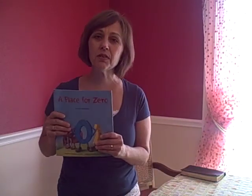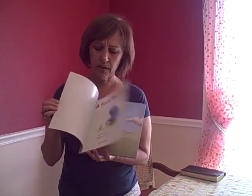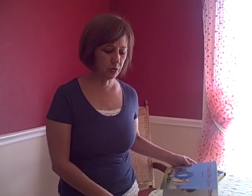This first book, A Place for Zero, is all about place value and zero having a place and not leaving it off when we're doing problems. You can see these are very well done — lots of color, great stories as well.